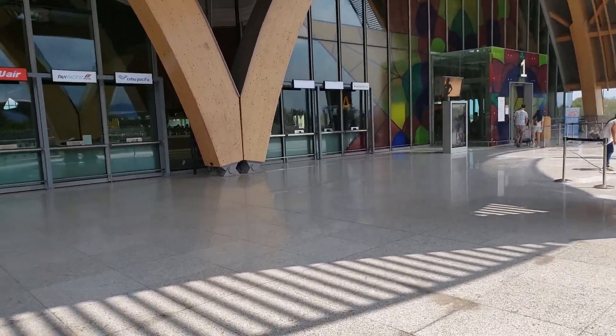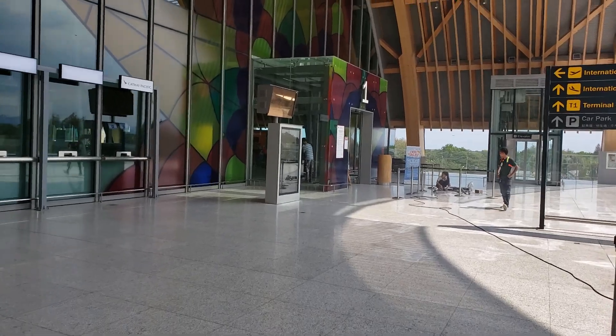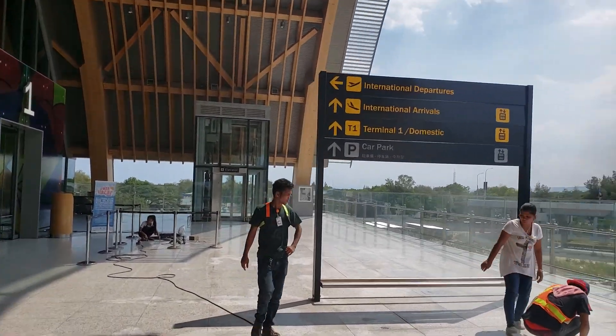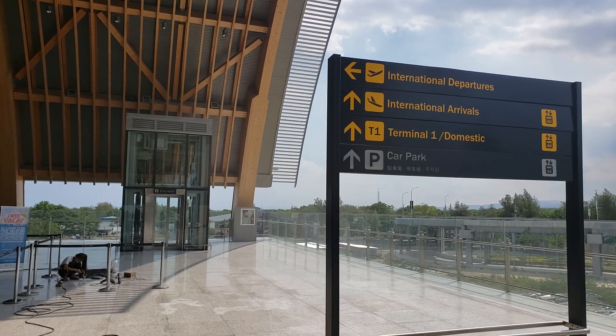I'm probably going to turn this off for security and all that, so I'll turn the camera off and talk to you later. International departures — arrivals is down on the lower level.